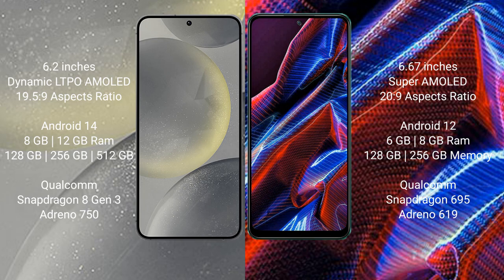Samsung Galaxy S24 comes with 8GB and 12GB RAM, 128GB and 256GB internal storage. It is powered by a Qualcomm Snapdragon 8 Gen 3 processor with Adreno 750 GPU.